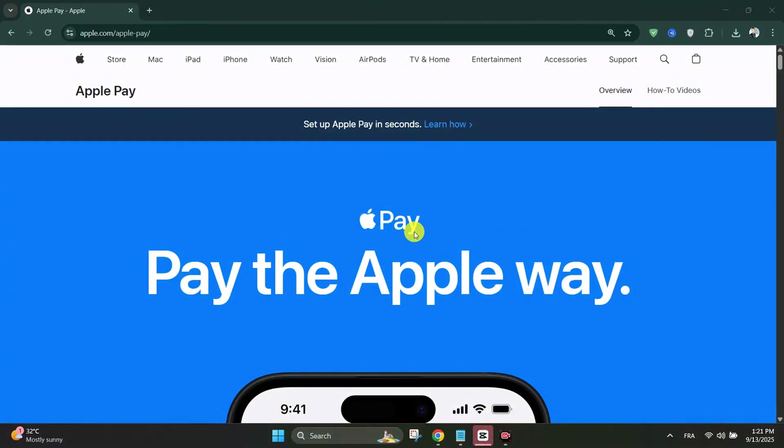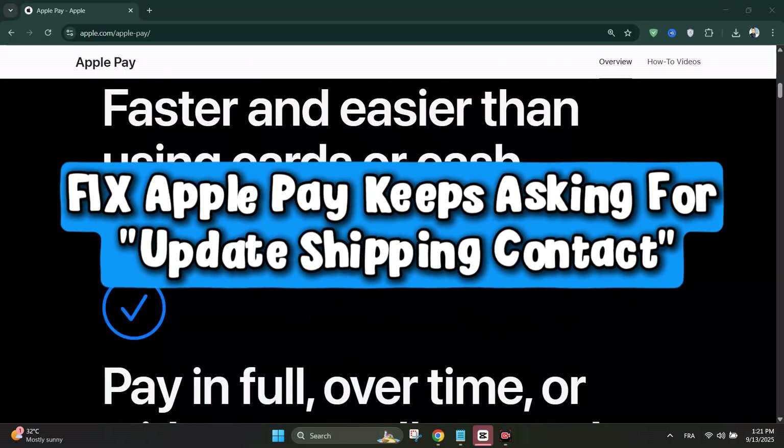Hello everyone and welcome back. Today we're going to see how to fix Apple Pay keeps asking to update shipping contact.